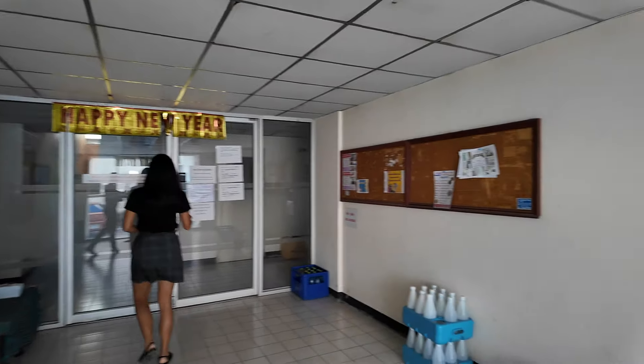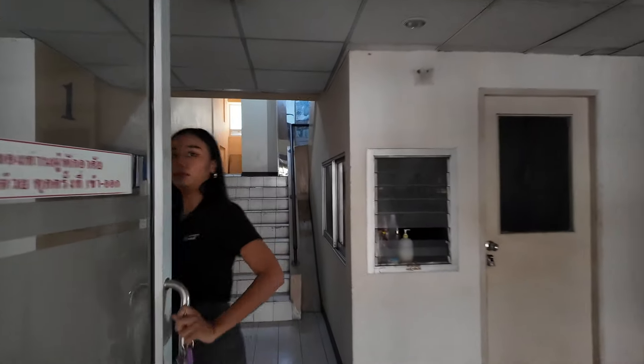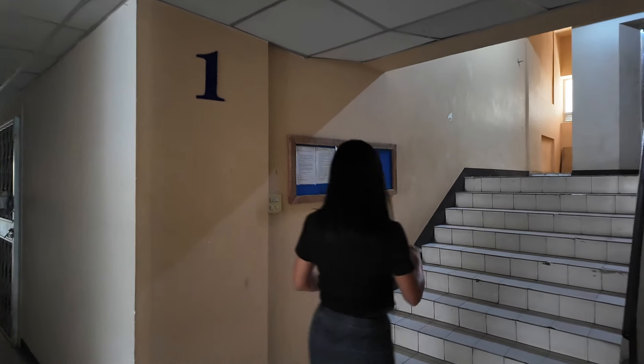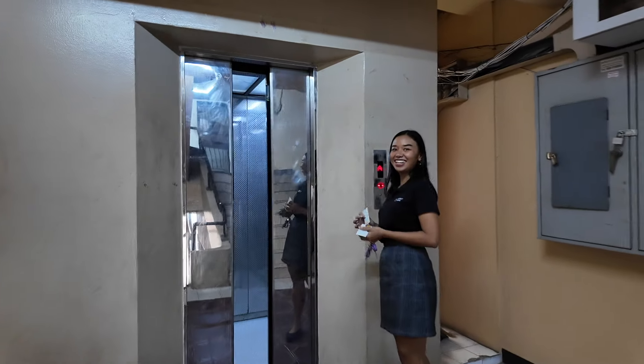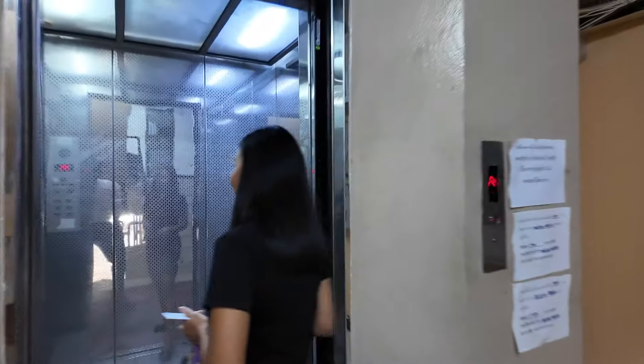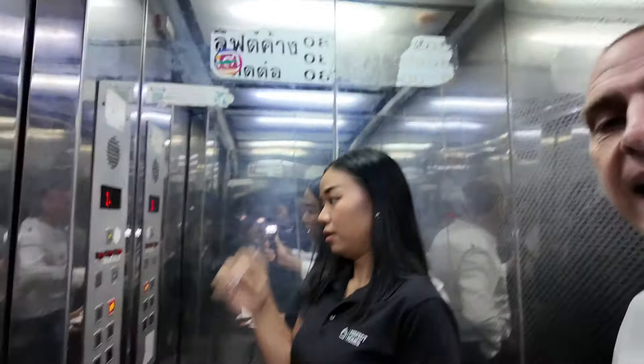Miss Bang has the key card. We can see water delivery in the lobby area. We're heading up to the sixth floor — the top floor penthouse. Miss Bang, who normally rents a place like this?